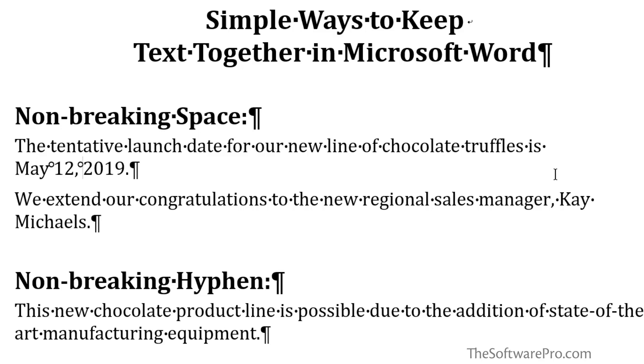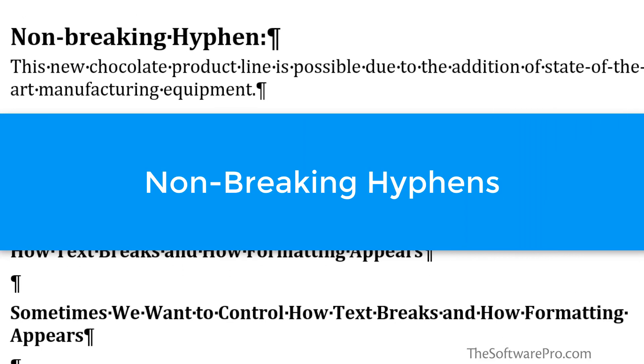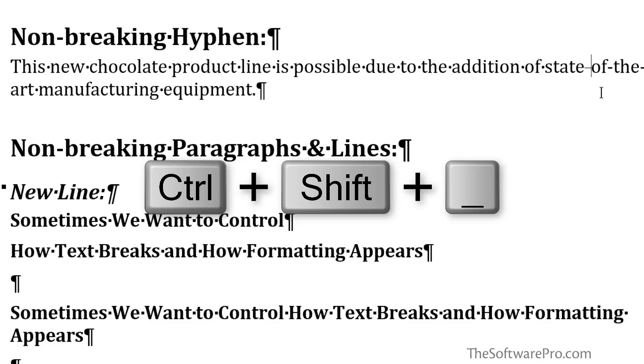This can also be very helpful for names, especially with titles that we want to keep together. The non-breaking hyphen works very much in the same way. For the phrase 'state of the art,' we simply have standard hyphens, and we're going to replace them with non-breaking hyphens. Delete, then Ctrl+Shift+Hyphen. With Show/Hide enabled, you'll see it displays differently, but it will display and print the same as a regular hyphen in the final product.